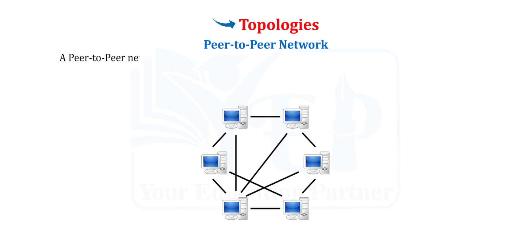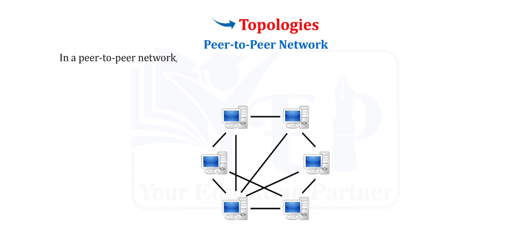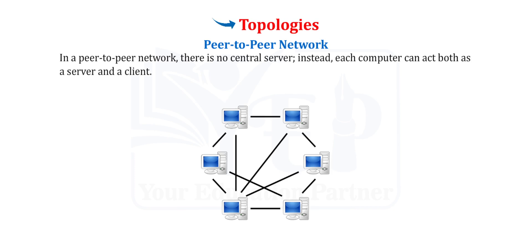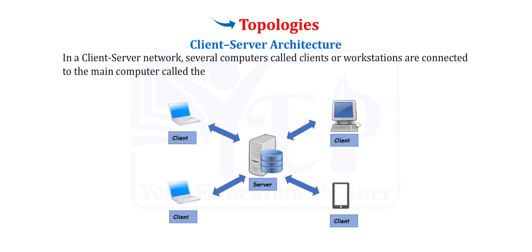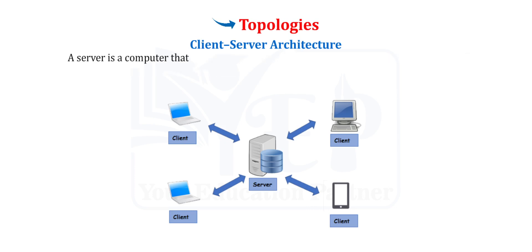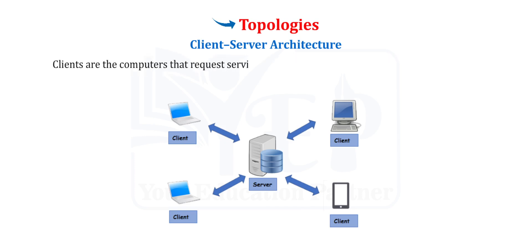A peer-to-peer network is one where a few computers of equal capacity and capabilities are connected together to use resources available on the web. In a peer-to-peer network, there is no central server; instead, each computer can act both as a server and a client. Client-Server Architecture: In a client-server network, several computers called clients or workstations are connected to the main computer called the server. A server provides services to clients and controls access to hardware, software, and other resources. Clients are the computers that request services like data retrieval, storage, etc. from the server.